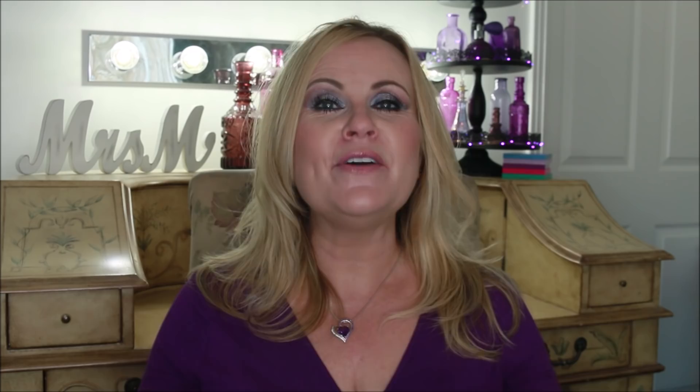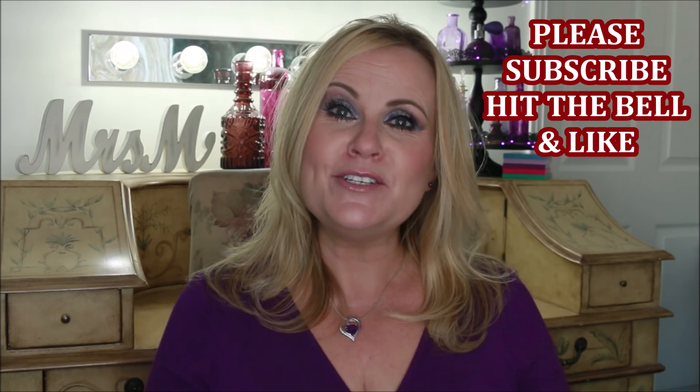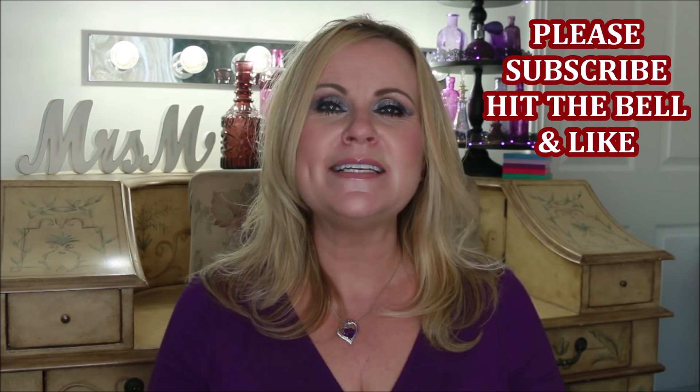Before we get into the video, if you're new to my channel, please consider subscribing by clicking the red button below. Don't forget to hit the bell icon — that's how you get notified of future videos. Please give me a thumbs up; every thumbs up helps me get out into YouTube beauty land and I really appreciate your help.